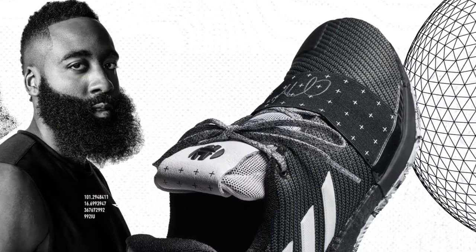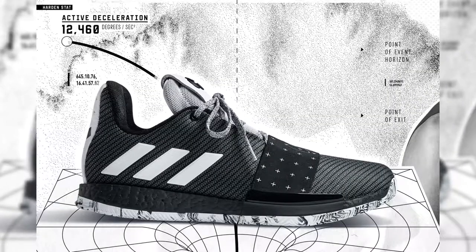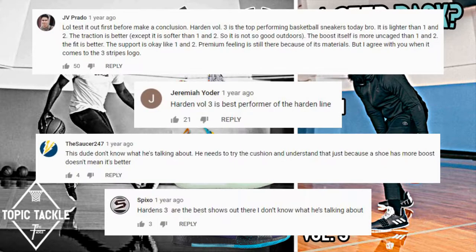Harden Volume 3, 2018. Basic, to me — a step-back for the signature line. A lot of y'all didn't seem to think so, but we have a right to our own opinions.